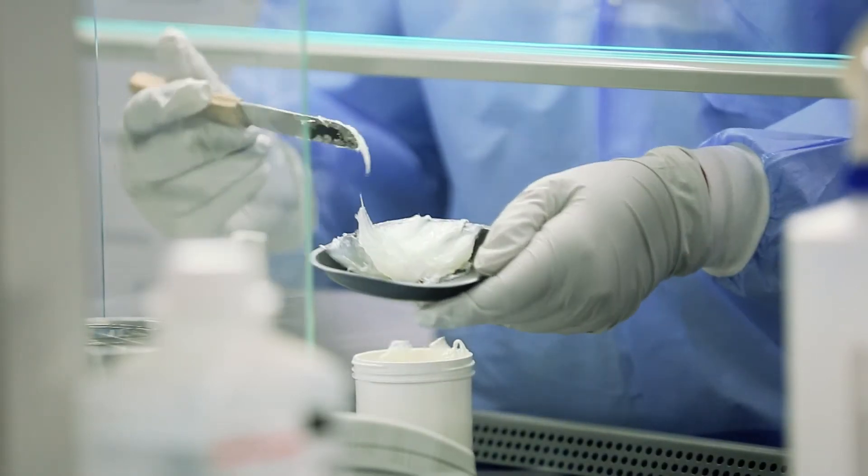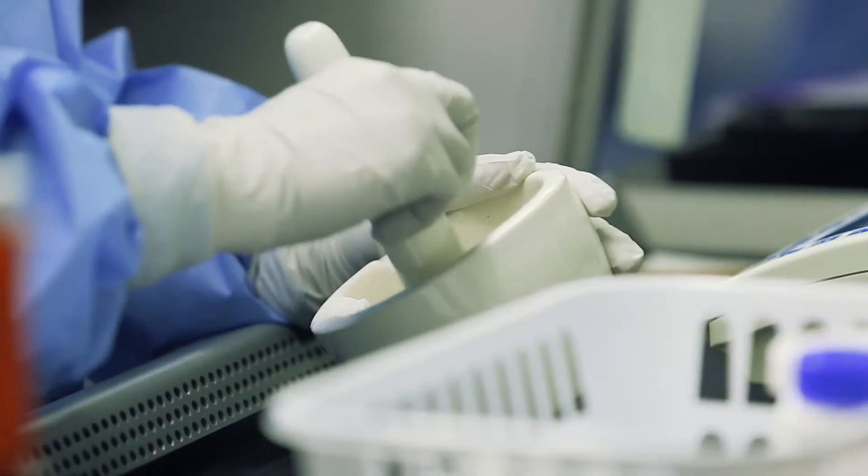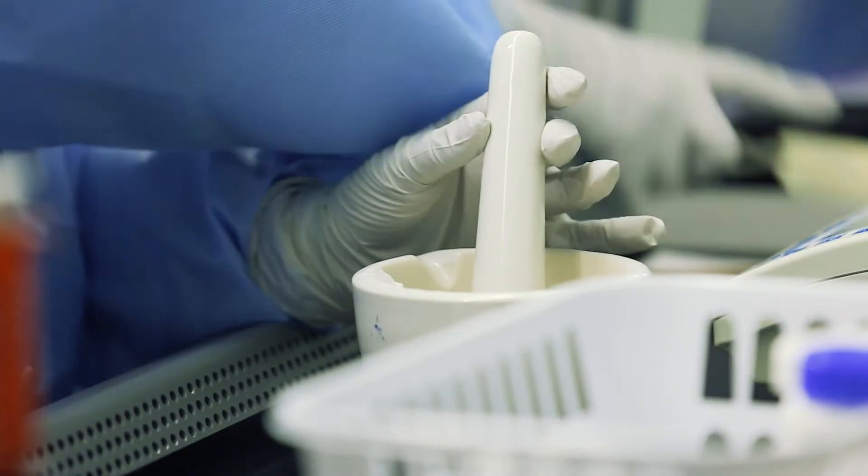There are things that they never taught us in pharmacy school, and I'm actually getting to do it here, so that is actually very interesting.